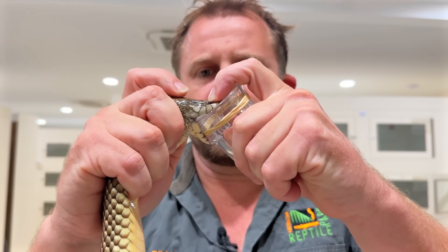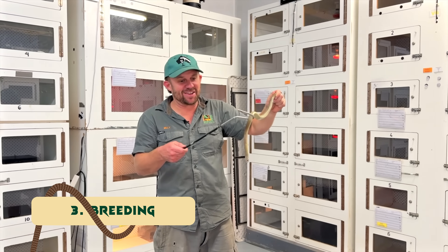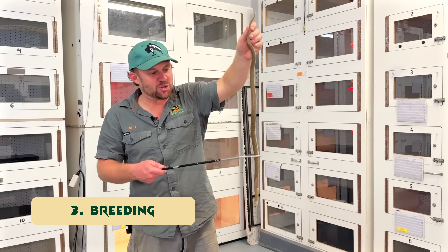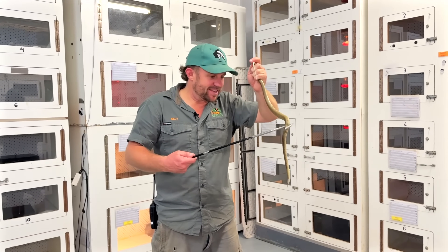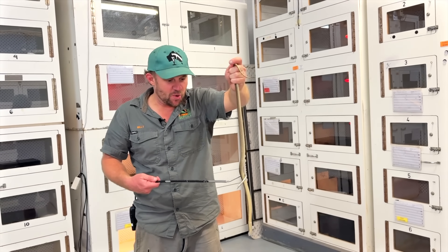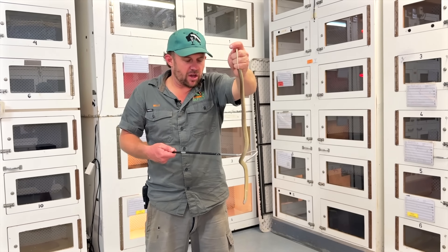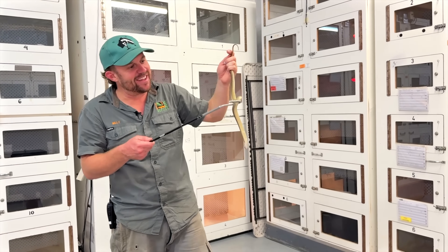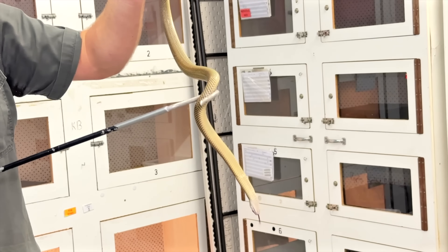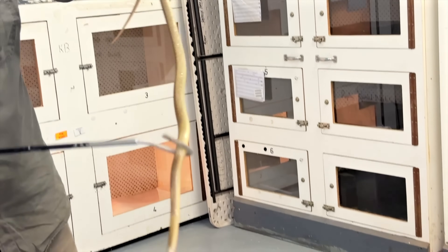This is a baby king brown — he's only a few months old. Have a look how cute he is! This is Australia's largest venomous snake, obviously just a little bubba. He's shedding his skin right now — I didn't notice that when I was walking through the facility before. We breed these top-end localities because they get so big and give us so much venom.